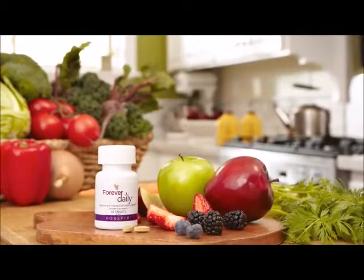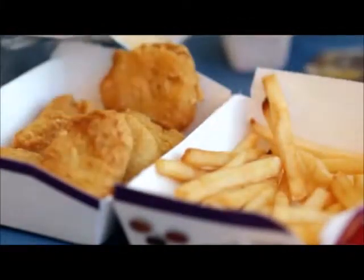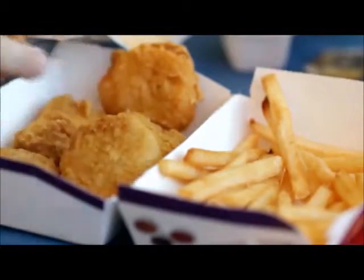Lastly, but certainly not least, is Daily. Daily provides the essential nutrients that we need on a daily basis, filling all those critical gaps when we're running from here to there and not eating quite the right foods, and our bodies are being impacted by pollutants and toxins from all around us. There are 55 nutrients in Daily, and they're all based in an aloe-polysaccharide blend to help improve the bioavailability and absorption of those nutrients inside of our bodies.